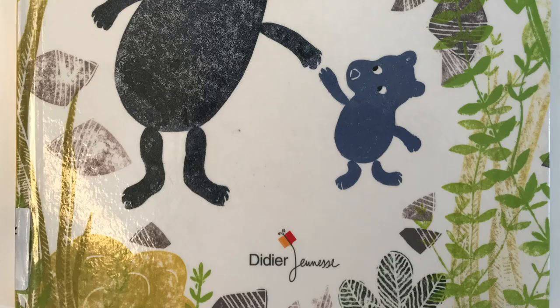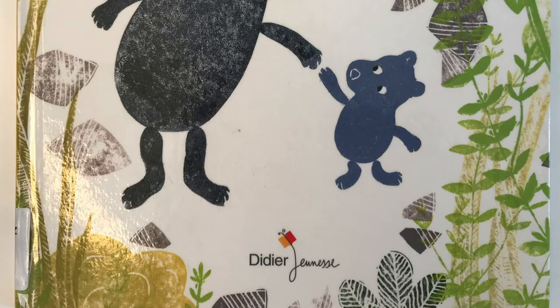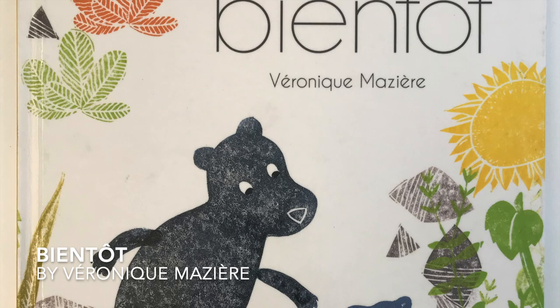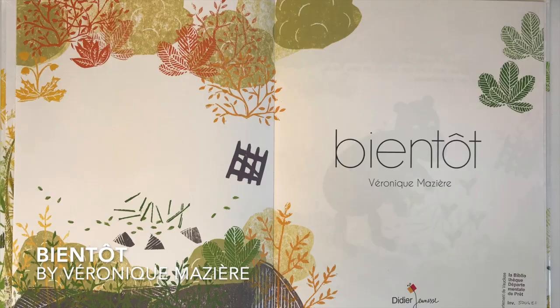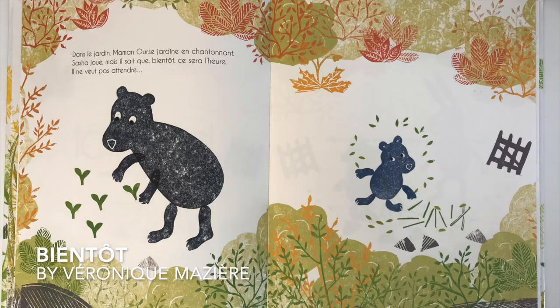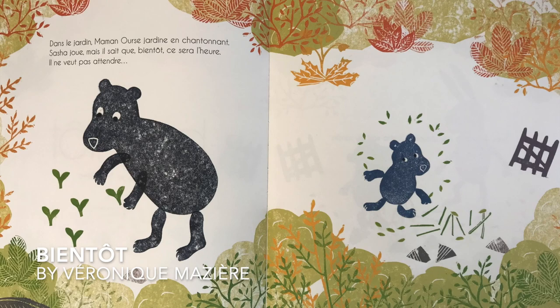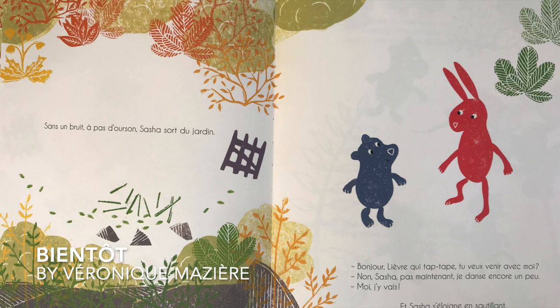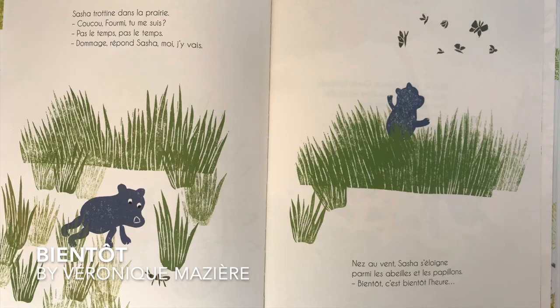This last one is about a family of little bears, and what I really like about it is the printmaking technique that's been used. It's got all the different layers of printed patterns using — I'm guessing — ink pad and foam that's been cut to fit. It's a lovely colour palette as well, really, really nice to look at.